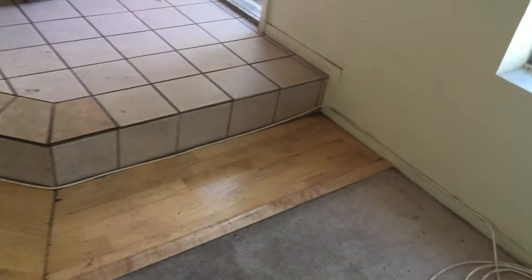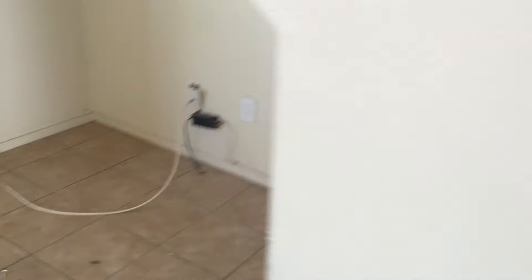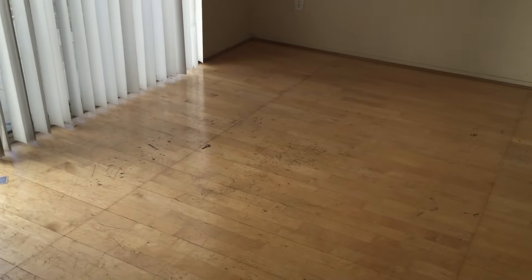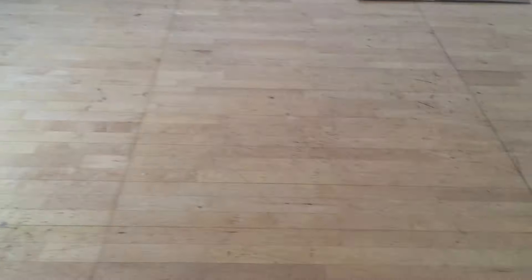The wood is pretty much destroyed. This wood has always been an issue. As you can see from up here, I'm going to say this wood is no longer salvageable. It was never properly installed, and these need to be removed.